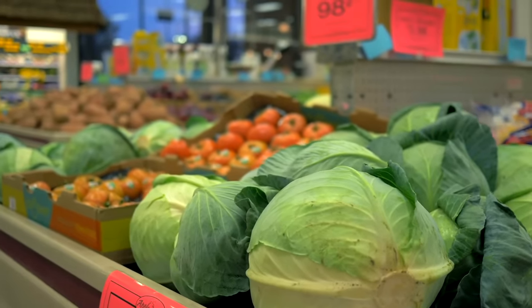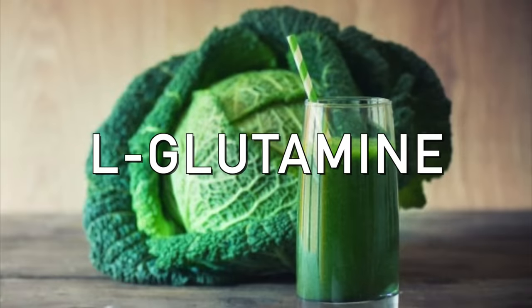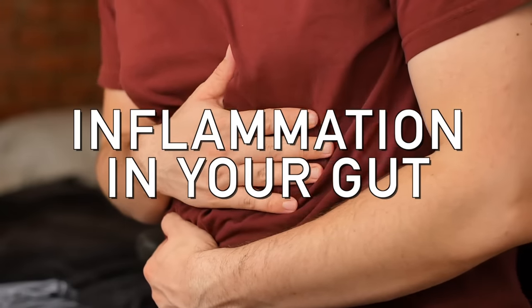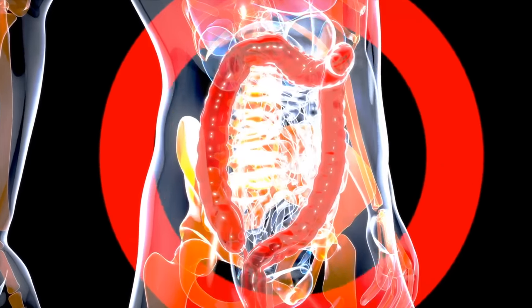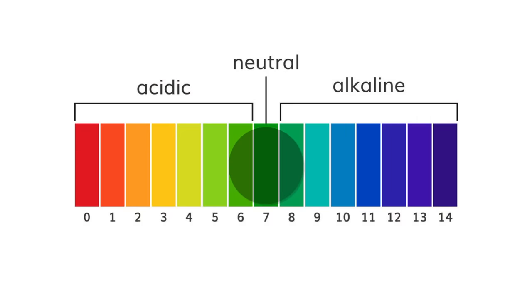Cabbage juice has one more thing which is pretty cool: L-glutamine. L-glutamine is a very common remedy for inflammation in your gut. It's also good for leaky gut and anything related to inflammation in the colon. L-glutamine can also help reduce ammonia. If H. pylori is going to create an ulcer, its strategy is to create more ammonia to raise the pH of the stomach so it can survive better.